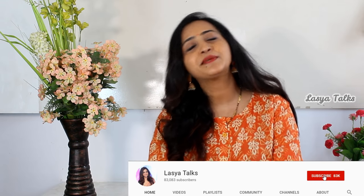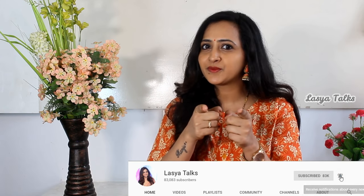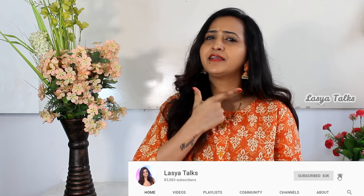So this is my baby skincare routine and baby product review. I am going to share my baby soap experience. I hope you enjoyed this video. Please like, share, and subscribe to my channel, LASIAH Talks. See you in the next video. Until then, keep smiling. Bye bye!